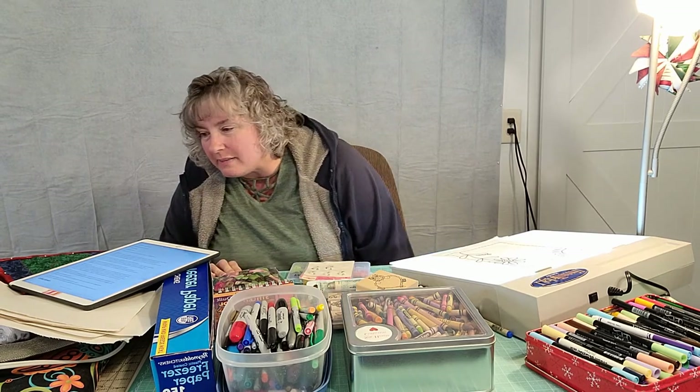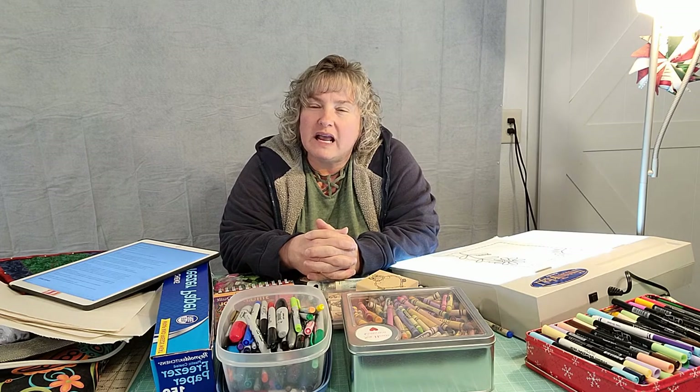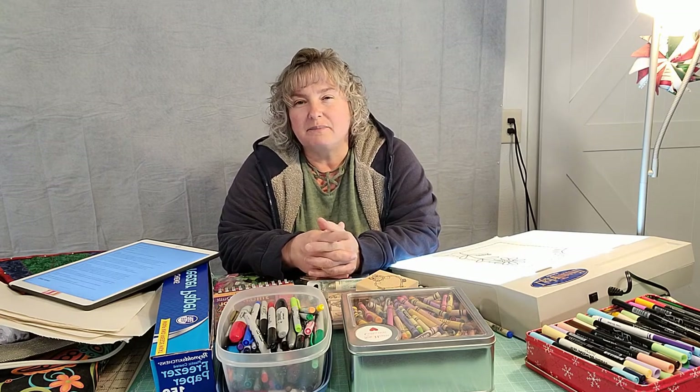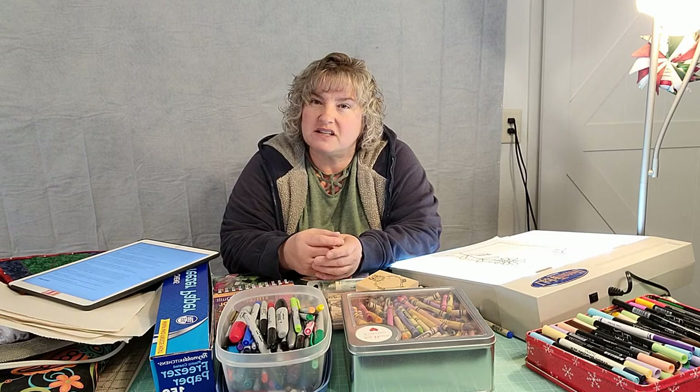Now quilt labels — they're disappointing when you buy that special quilt, or you get handed down a special quilt from a relative, and there's no signature on it and no one can remember who made it. It's just kind of disappointing because it would be really nice to know who made it, how long ago, why did you make it, what's the name of that pattern — you know, the usual questions that we have.